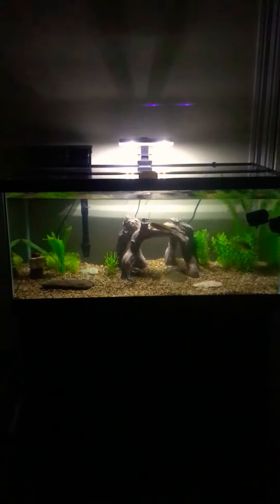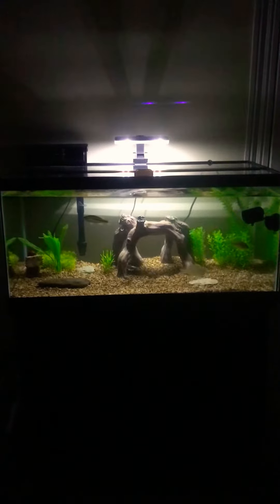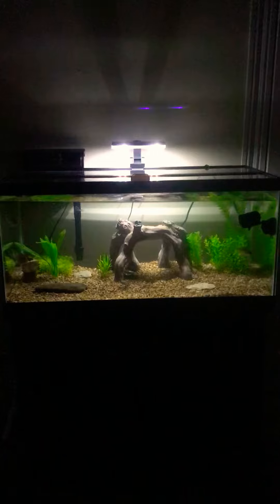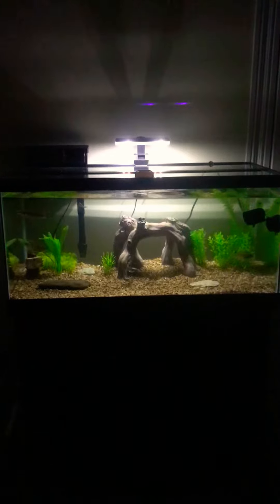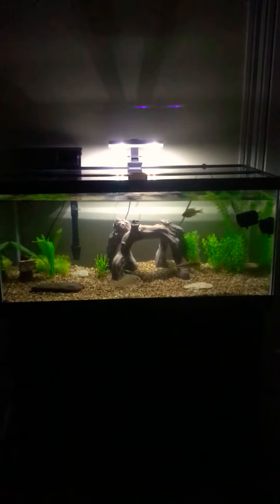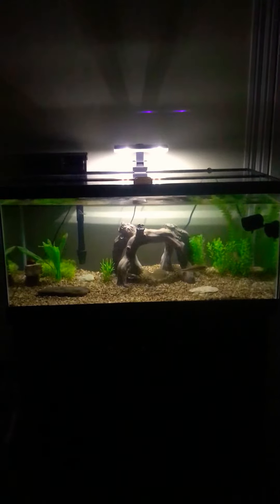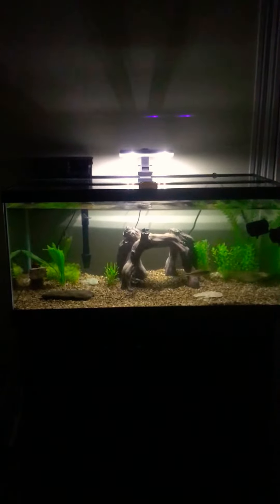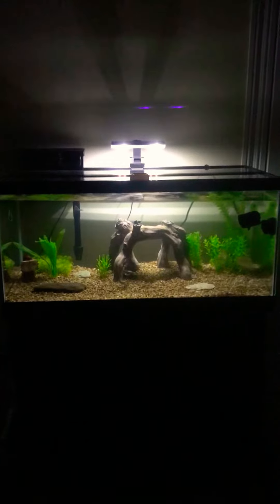It has a Marineland 50 gallon filter on it — I wanted to go a little bigger because these are native fish and they do tend to produce a little more waste. I also have what I call an artificial current, basically a circulation pump to keep everything moving around and give these guys a little exercise since they're native and were used to swimming in big open areas. The light system is a National Geographic LED track light. I went through a bunch of different lights and this one stood out because it's white light rather than purplish or bluish, which makes it look more natural.